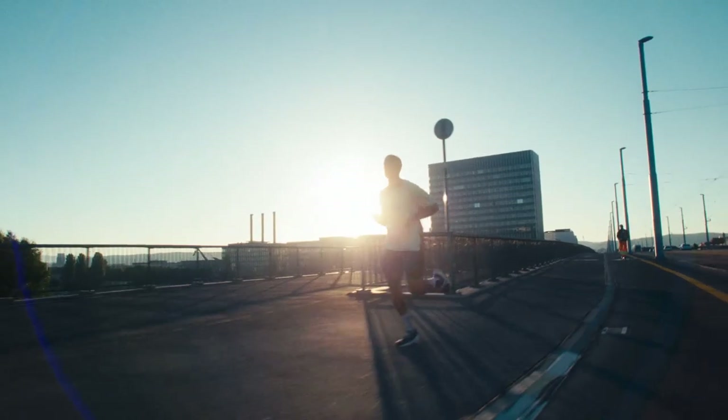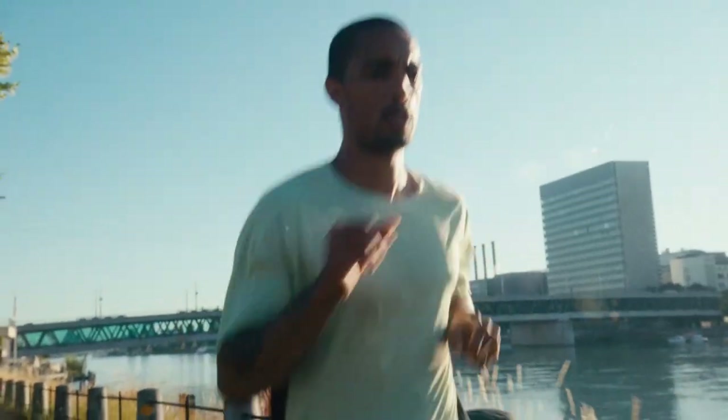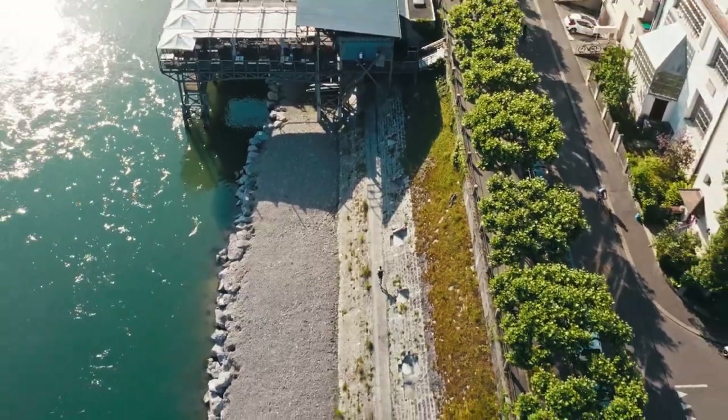As soon as you cross the Rhine, you start to see a different side of Basel. Use the straits along the river for some speed workouts, or slow down and take in the views.